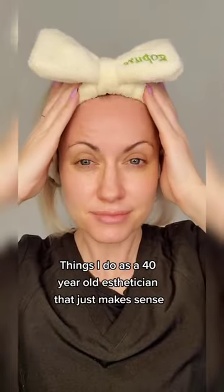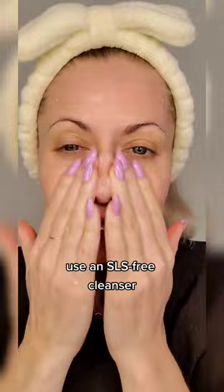Things I do as a 40-year-old esthetician that just makes sense. Use an SLS-free cleanser. Pat dry — don't rub.